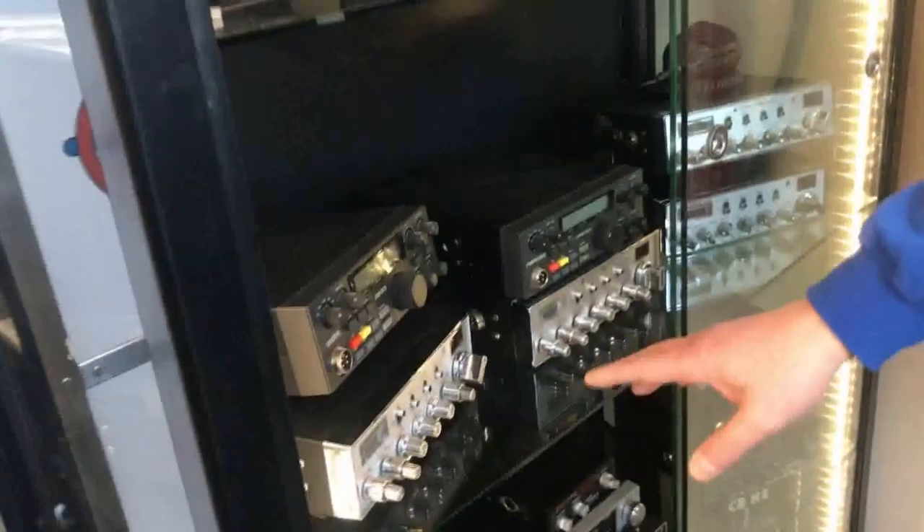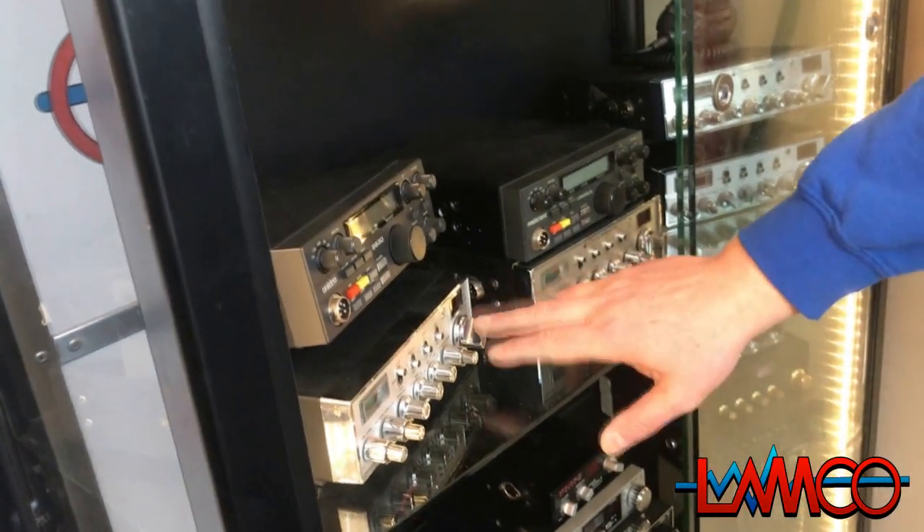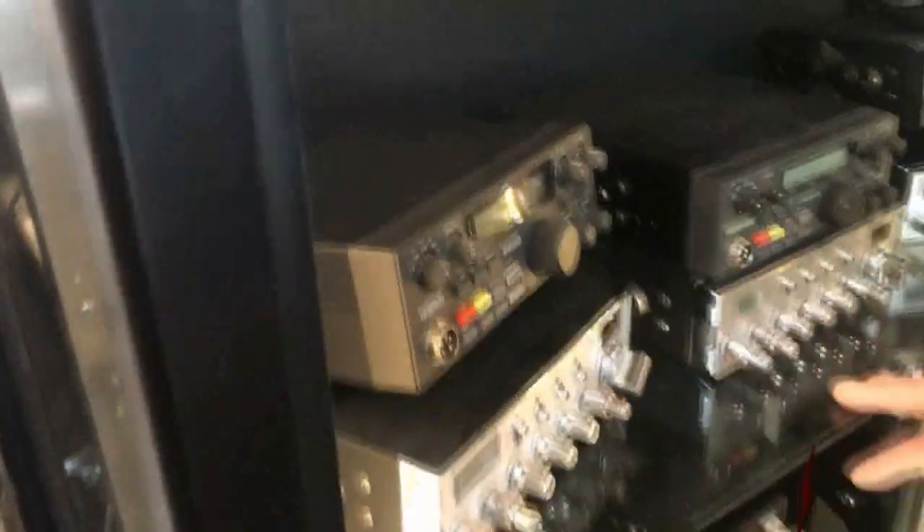Next shelf down: Superstar 3900, probably a 360 in here somewhere — yes, 360 FM. Another 148. Another 148. Lincoln 2830.